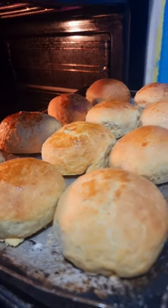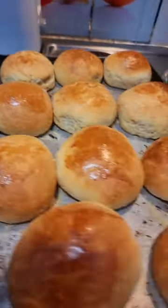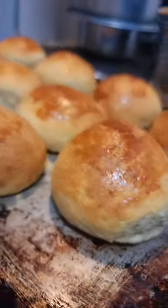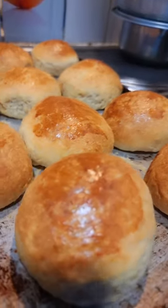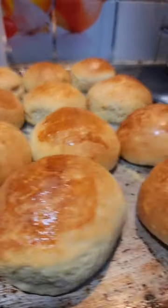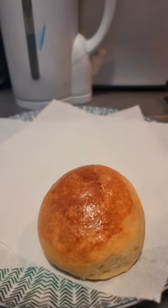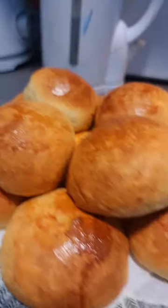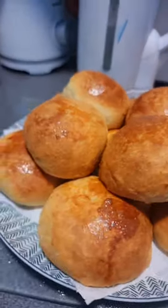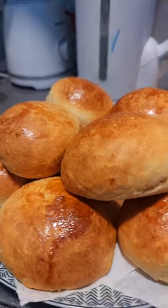My beautiful brioche rolls — really happy with the result, really really happy with these delicious brioche rolls with Portuguese egg custard. Now I'm gonna present them. Look at that, delicious brioche rolls made by Ricardo Medrins.